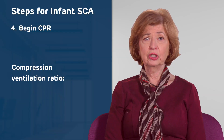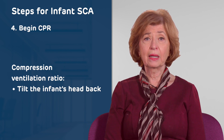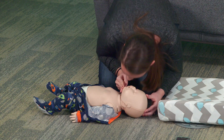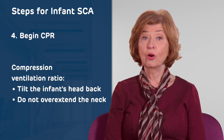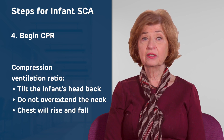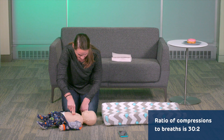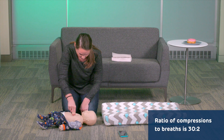Compression ventilation ratio and airway. Tilt the infant's head back by lifting the chin, cover both the nose and mouth with your mouth, and give two breaths. Be careful not to overextend the neck. You will see the infant's chest rise and fall. Continue the cycle of 30 compressions to two breaths until the infant is responsive or emergency medical services arrive.